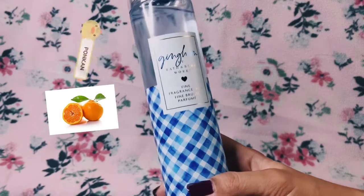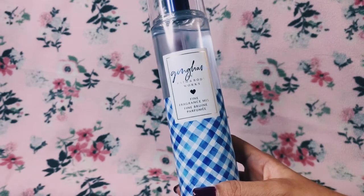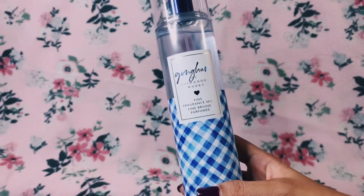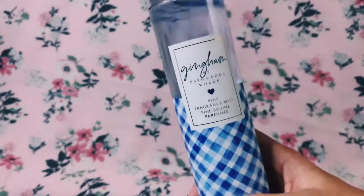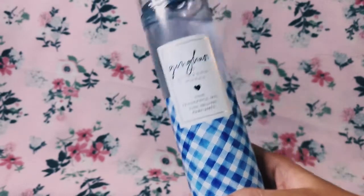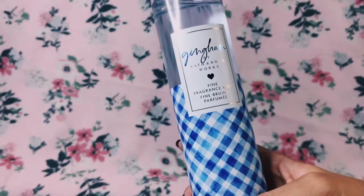Clementine is commonly known here in the Philippines as ponkan — it's a kind of orange-type fruit. They're mostly just sweet, they don't have any tartness to them, that's why a lot of people eat them here. This one does smell like ponkan with florals.